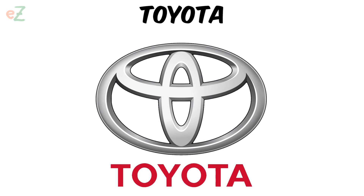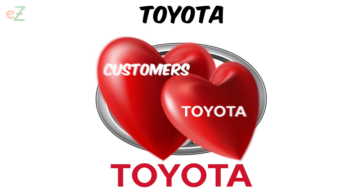You can see the full name of the brand. This intersection also symbolizes the close connection between the hearts of customers and the heart of the corporation.